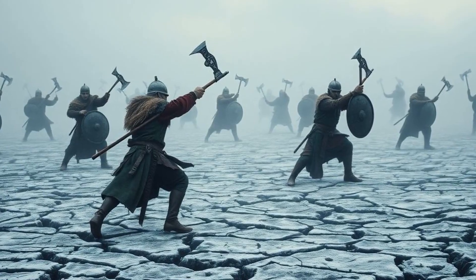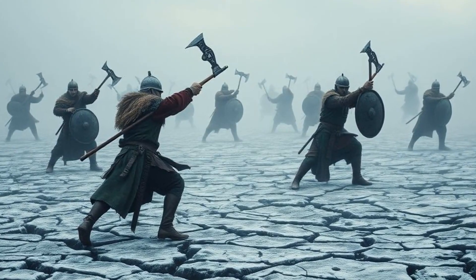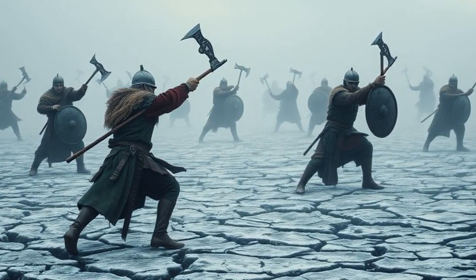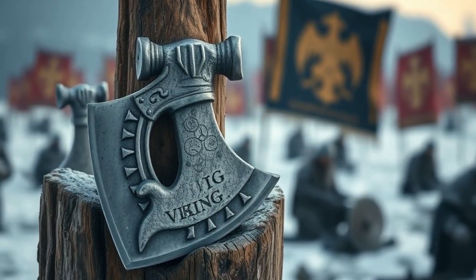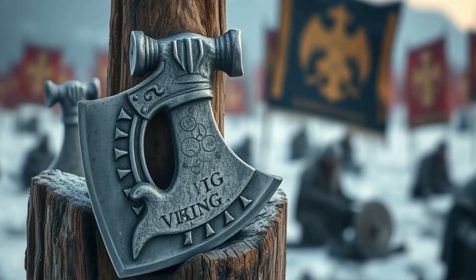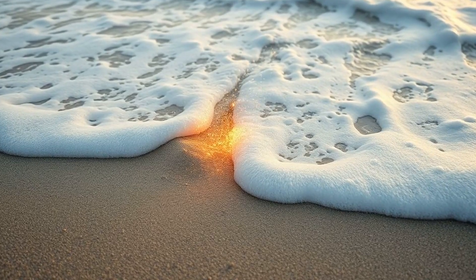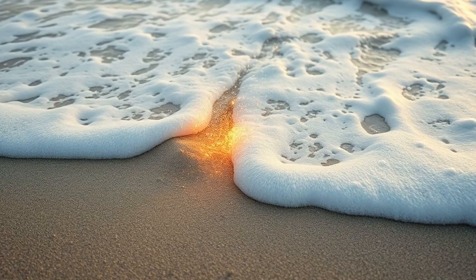Picture the battlefield — frozen earth cracking beneath feet, axes swinging in arcs that could cleave shields and helmets alike, the clang of steel ringing through frosty air. Each weapon was a testament to a blacksmith's fire, muscle, and heart. These axes weren't just tools of destruction — they were symbols of clan pride and survival, and the unbreakable bond between warrior and smith. Every strike carried the echo of beach sands transforming into lethal edge, a grace born of nature, willpower, and centuries-old wisdom.